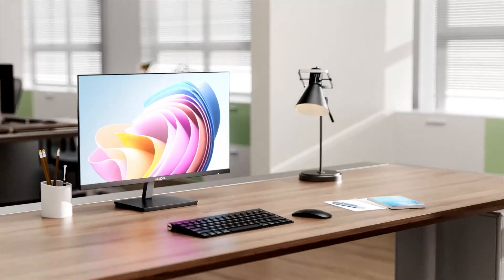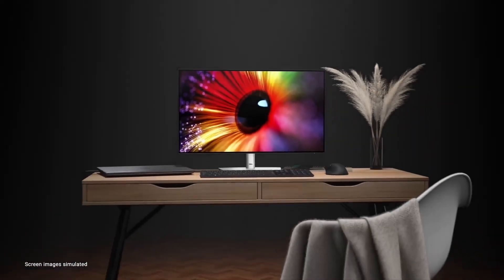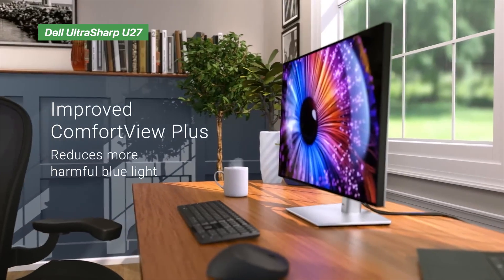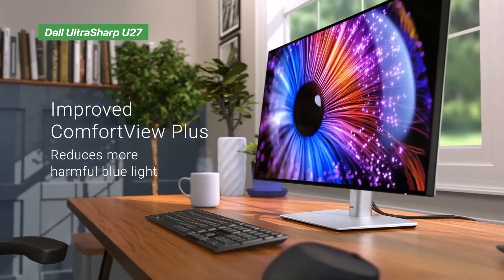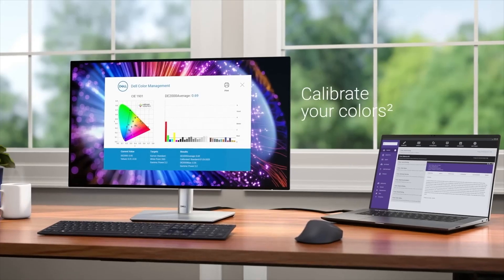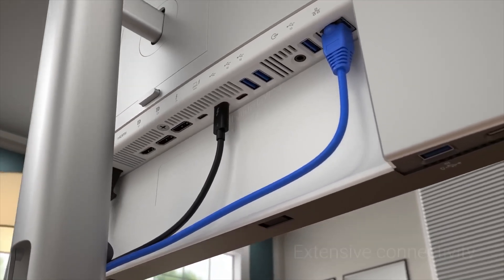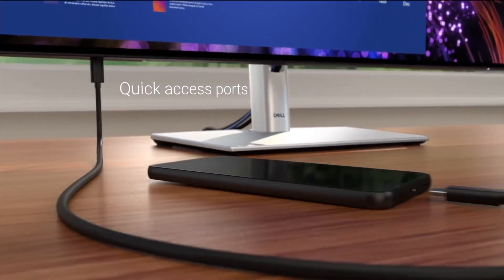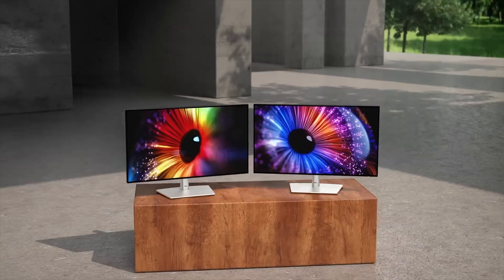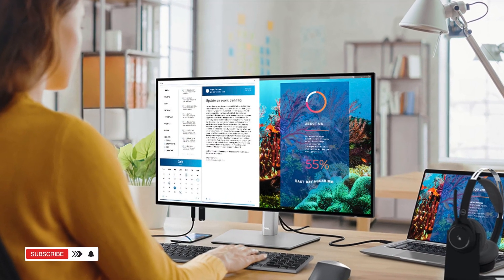If you're a Mac user who games or edits on the side, this one's a sleeper hit — fast, fun, and budget-friendly. Dell's UltraSharp 27 is a favorite among creatives and coders for good reason. We tested it with a MacBook Pro and got full 4K resolution, 90W USB-C power delivery, and a built-in hub that handled all our peripherals. The IPS Black panel gave us deeper contrast than typical IPS screens, and the color accuracy was spot-on for video editing. It also supports daisy chaining, so we stacked two monitors with zero lag. If you're building a clean, high-performance workstation, this one's a top-tier pick.